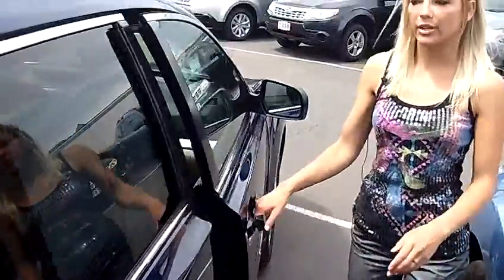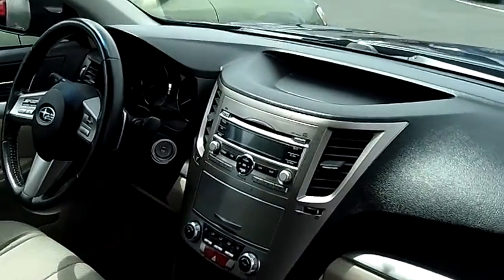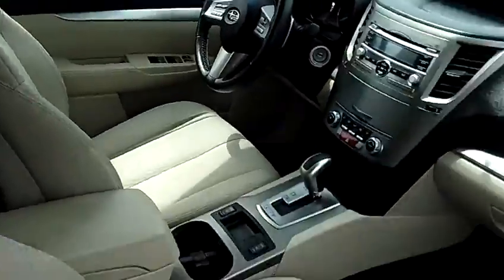It does have the all-weather package, power windows, power door locks, heated seats, and single-disc CD.